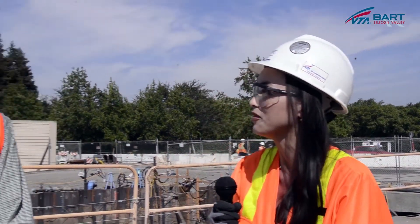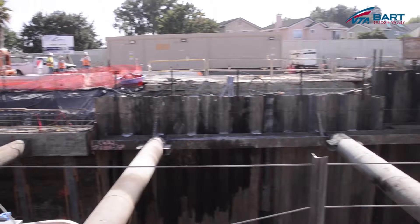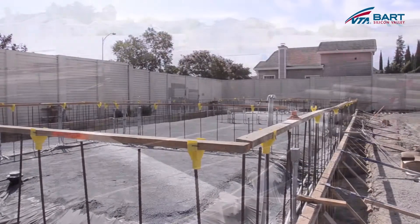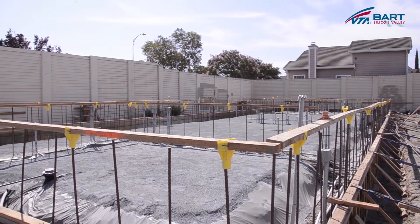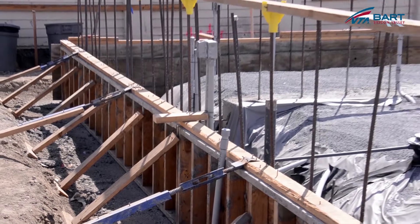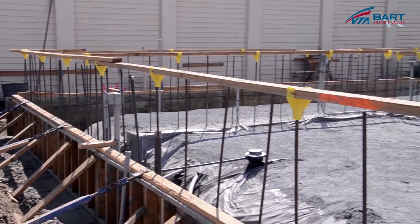Here we are at the trench that runs underneath Hostetter Road in San Jose. Ben, there are so many activities that are occurring along the future Bart tracks. Can you talk a little bit about the work that's being done and why it's being done here and now? We're trenching underneath Hostetter Road so that the future Bart trains can run beneath while pedestrian and vehicle traffic runs overhead. At the same time, we're constructing the wayside facilities just south of Hostetter Road, which will allow us to house train controls and also an electrical substation which will help to power the Bart cars.